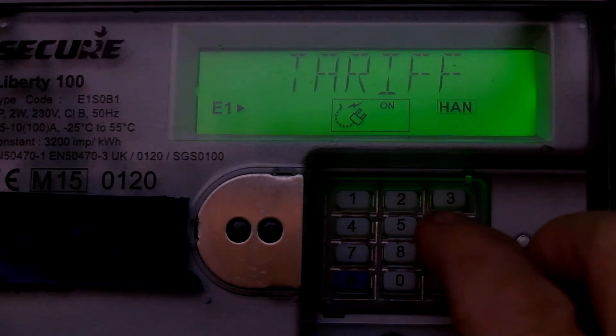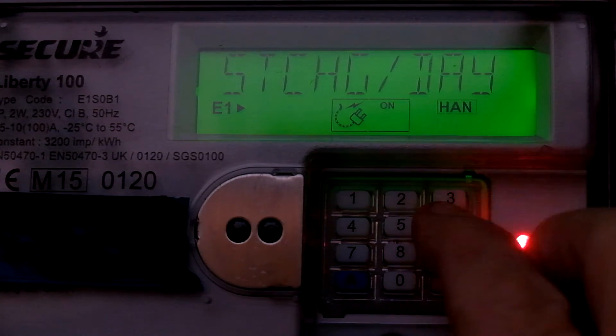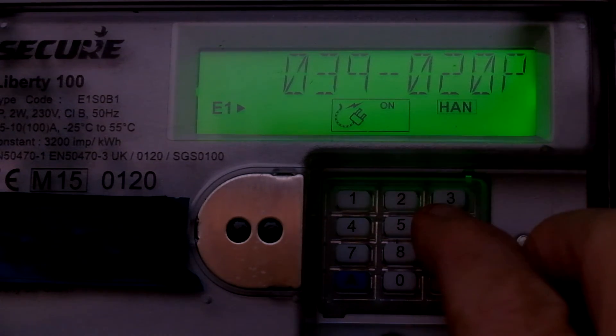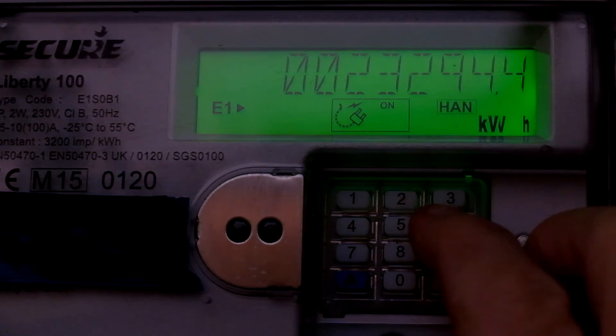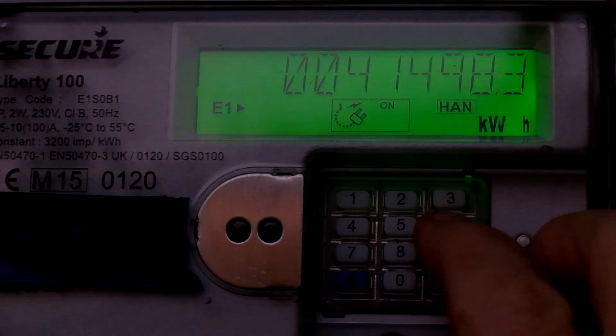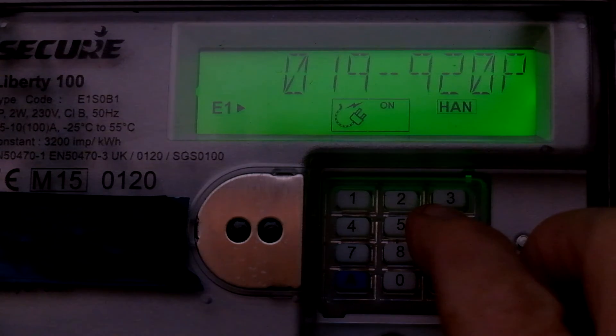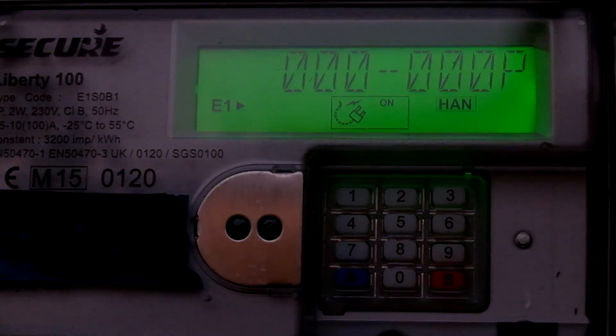So let's go back to button 6. The active rate should now be R01, which is the day rate. Standing charge per day is 39 pence. You can see the plus sign now on economy 7 R02 — that's because we're now on the day rate, but the overnight is 19.9 pence. So you want to have as many of your heavy loads on the overnight, the economy 7, if you can. Thank you for watching.